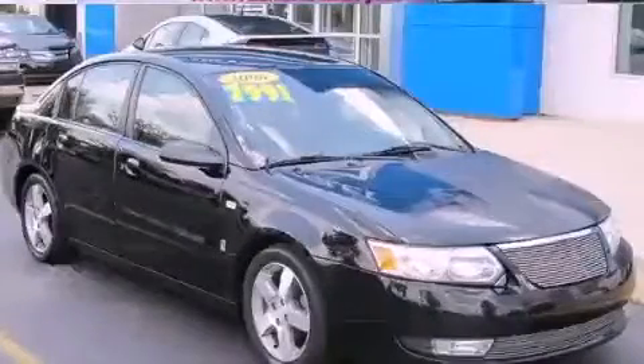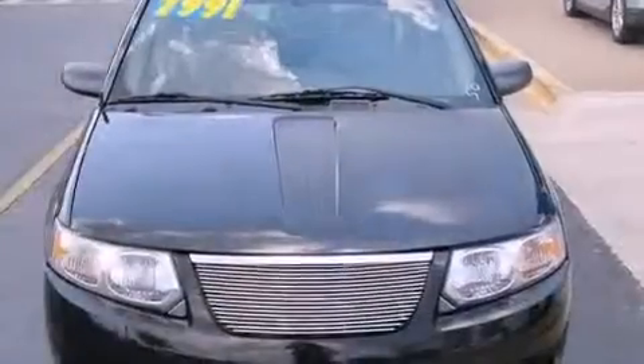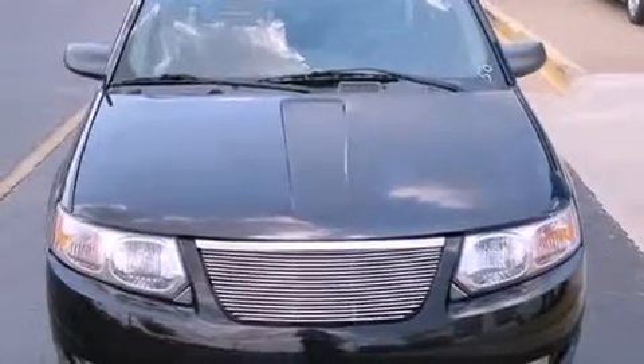This is a 2006 Saturn Ion. It features a 2.4-liter, four-cylinder engine and a five-speed manual transmission.